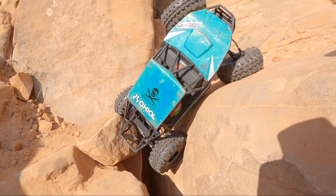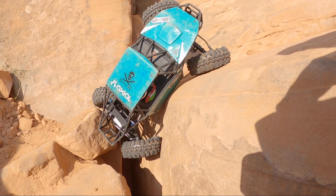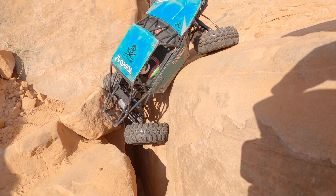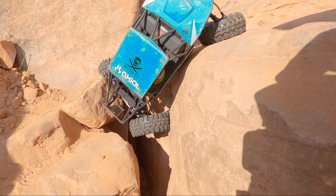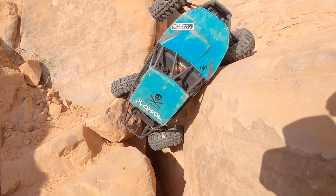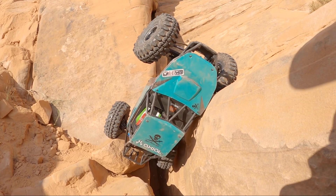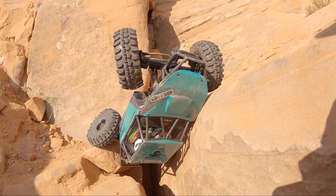Suspension unloaded on me. We're about to completely lose this. We're officially upside down. Don't think we're going to save it.